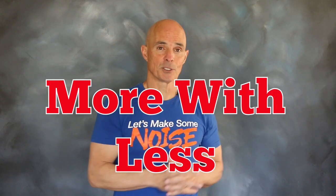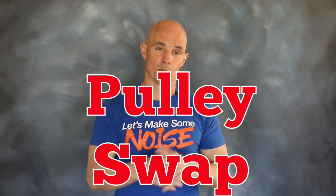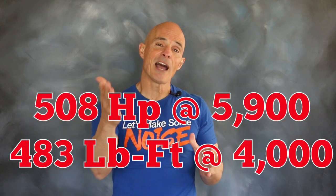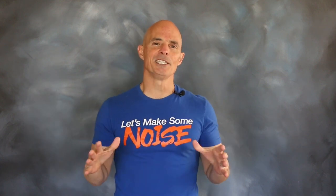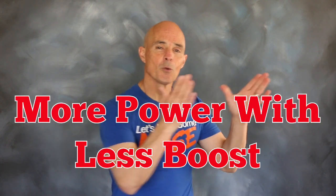Now that we've shown you how to make more power with less boost, let's show you how to make more power with more boost. All we had to do was change the blower pulley. By increasing the boost from 7.6 pounds up to 9.3 pounds, the power output jumped to 508 horsepower and 483 foot-pounds of torque. It's always easy to make more power with more boost, but it's really cool when — like with a cam swap — you can make more power with less boost.